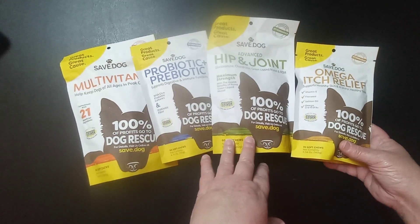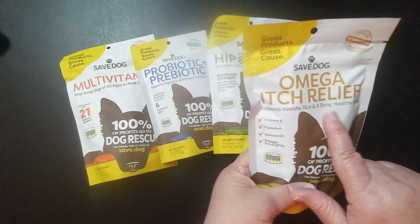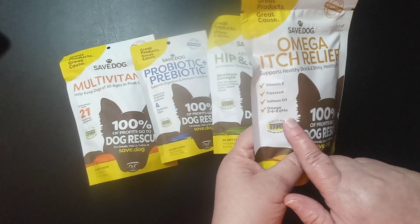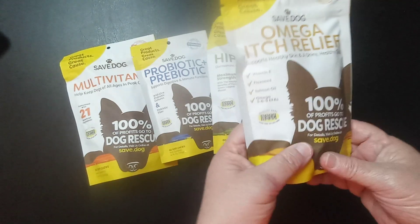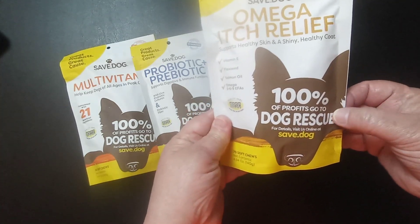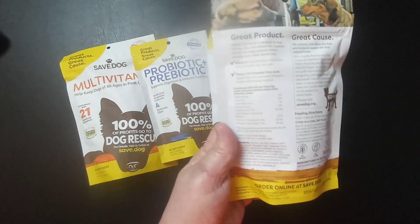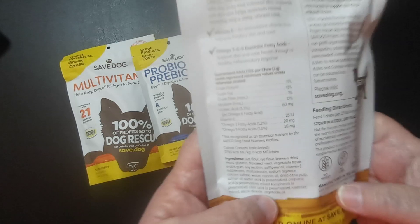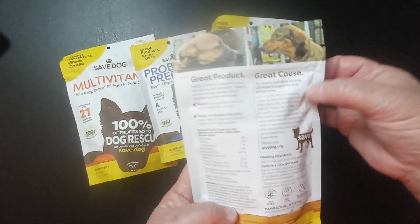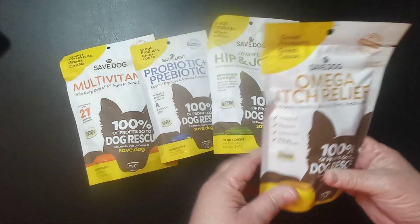What they sent me was this Omega Itch Relief, which has vitamin E, flaxseed, salmon oil, and omega 3-6-9. It says right here 100% profits go to dog rescue. It lists everything that's in it and has their cause right there — that is awesome.